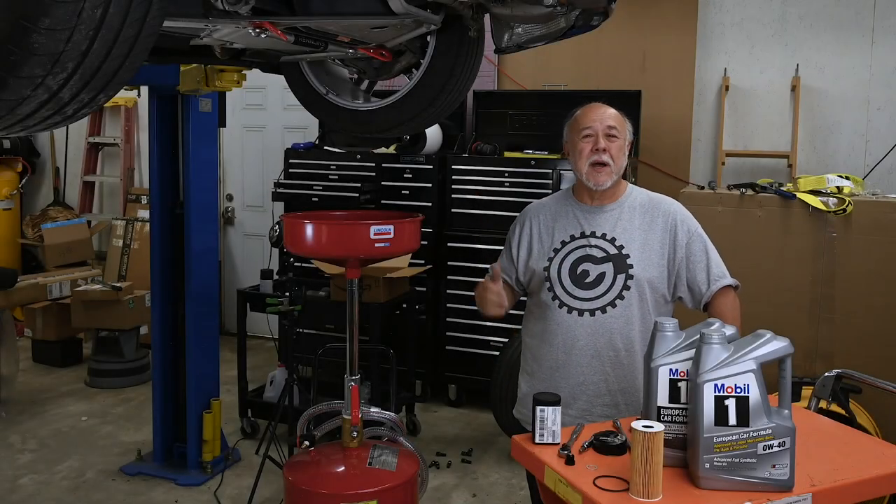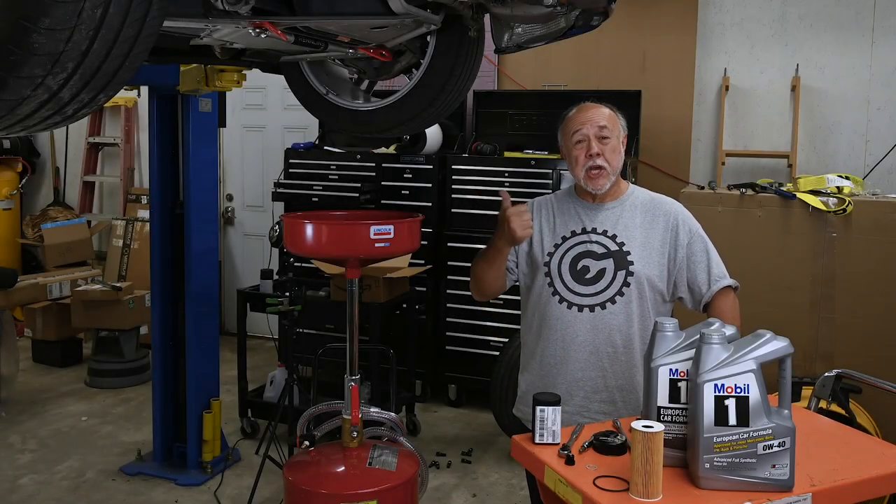Hi, I'm Cliff, and this is my garage. Today we're going to change the oil in the Cayman.